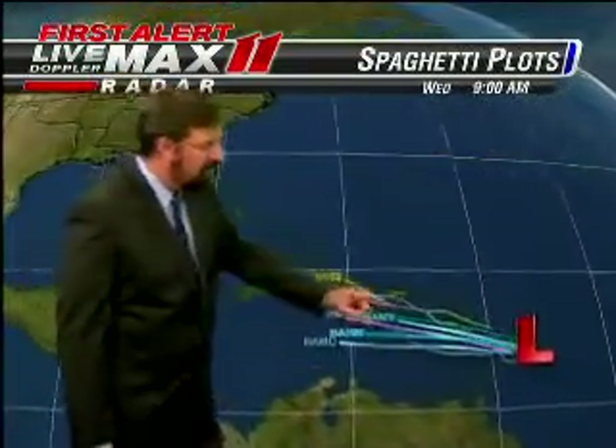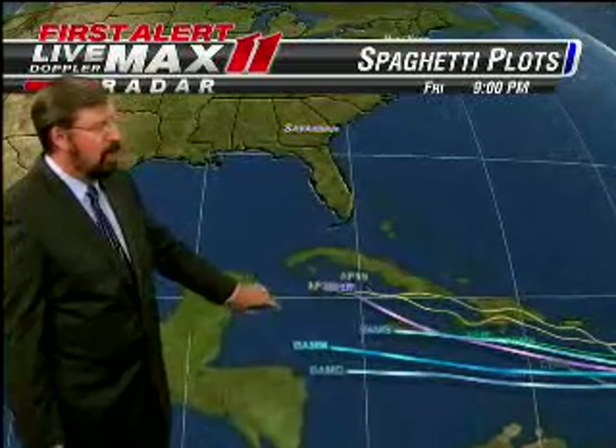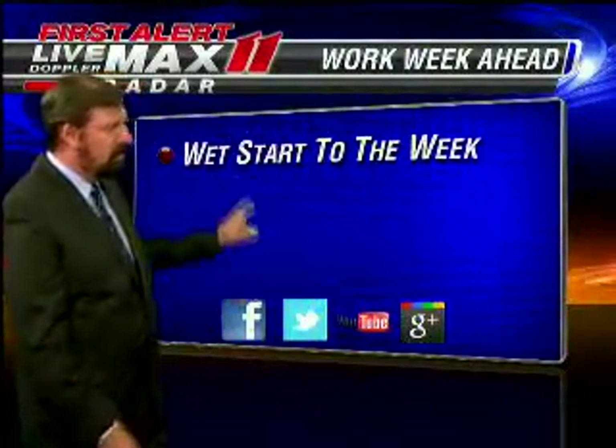All of these areas are in the very early stages of development. In fact, there's already an investigation on the one near the Leeward Islands, and all the computer models are keeping it south of our area.